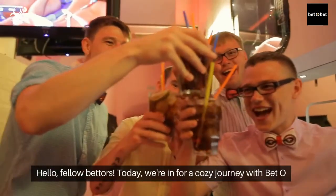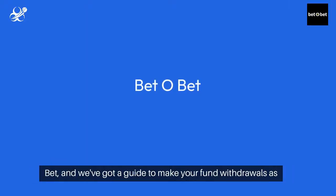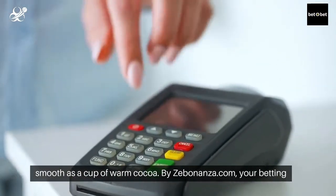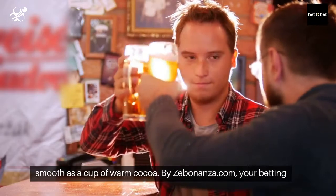Hello, fellow bettors. Today we're in for a cozy journey with BetoBet, and we've got a guide to make your fun withdrawals as smooth as a cup of warm cocoa. By Zebonanza.com, your betting companion.